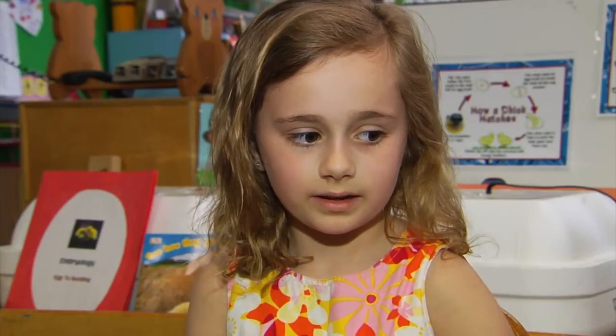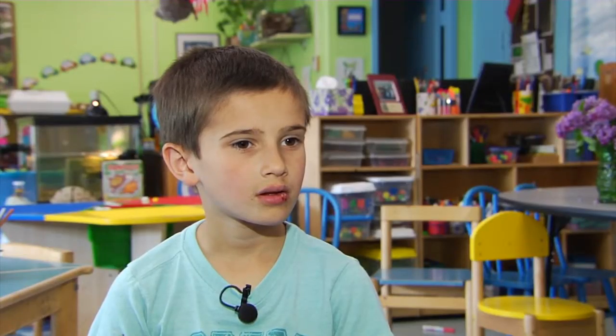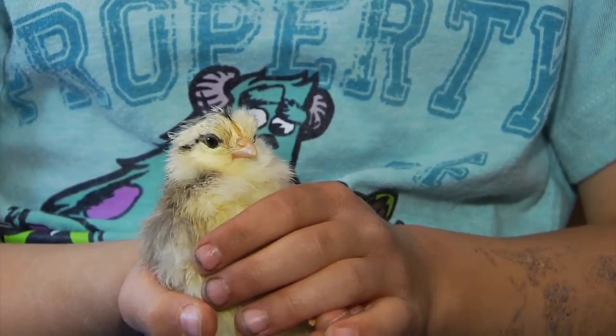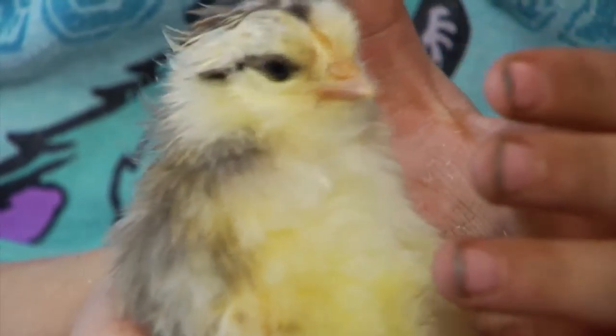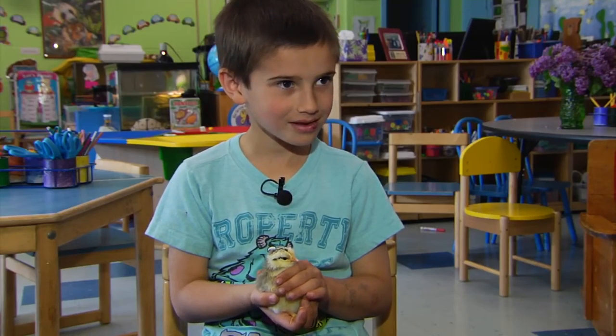They eat corn and stuff? Inside the egg? No — when they're hatched. What's your favorite part of embryology? Holding the chickens. I like the chickens because they're really cute and soft. You must like me. Cute, fluffy, and definitely hands-on.